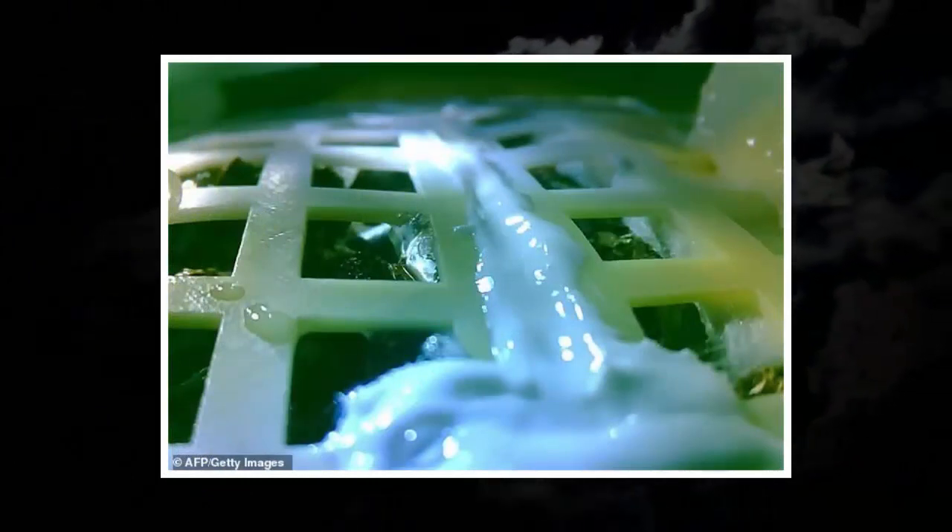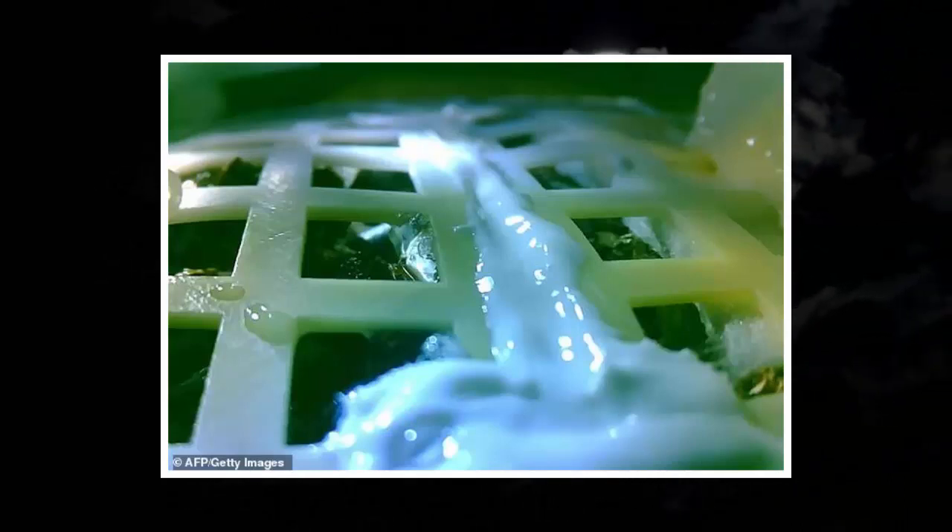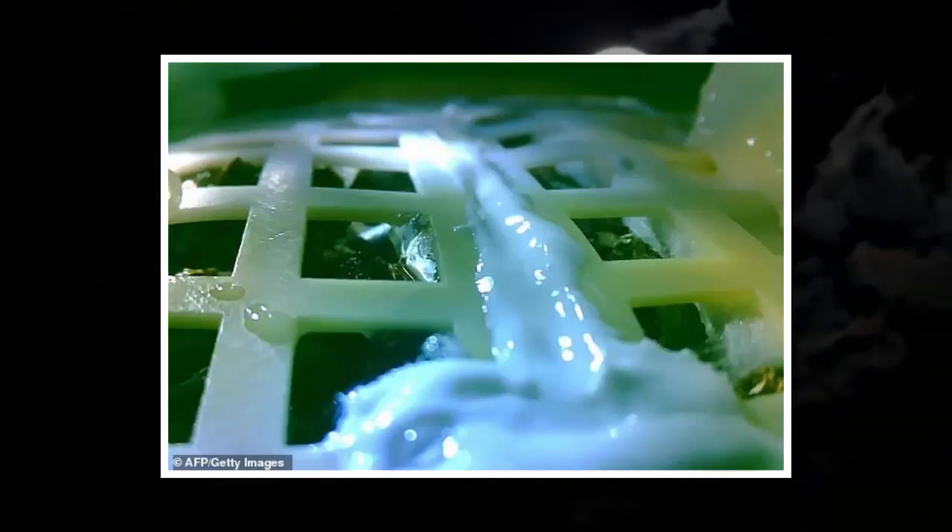Images sent back by the probe show the cotton sprout has grown well, but so far none of the other plants on board have taken, the university said. Fruit flies, also known as Drosophila, are a model organism widely used throughout science to understand how animals react in different environments.